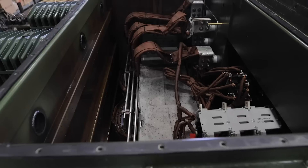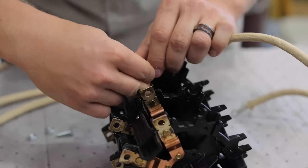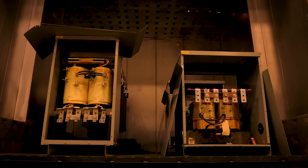Any necessary internal repairs are made, up to complete winding and core replacement. The internal assembly is then cured at 200 degrees in a bake-out oven to remove excess moisture prior to reassembling.